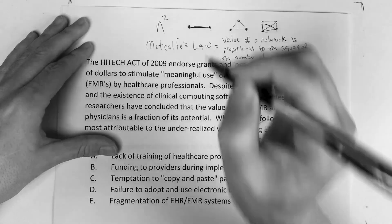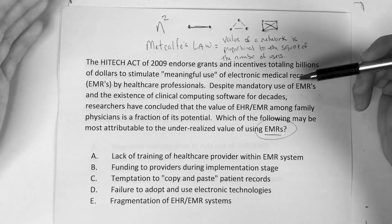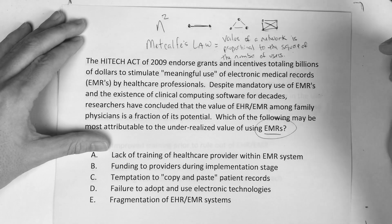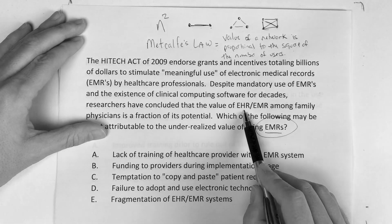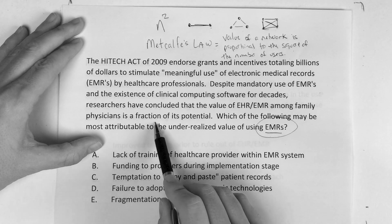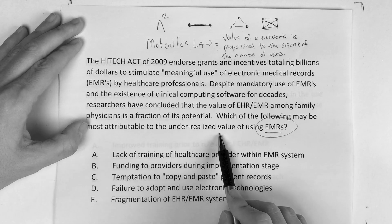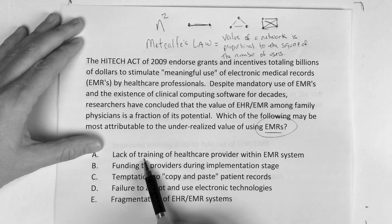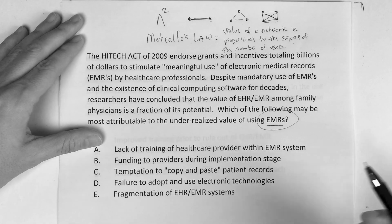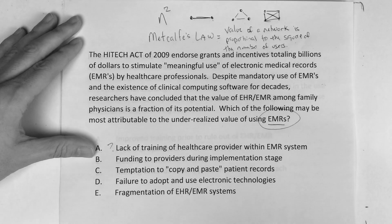So it's N squared — N being the number of users. How does this apply to what we're trying to do for the USMLE? You have EMRs, and they're only at a fraction of their potential. What is the most attributable reason? Is it the lack of training? No — that could play a factor, but it's not what we're looking for here.